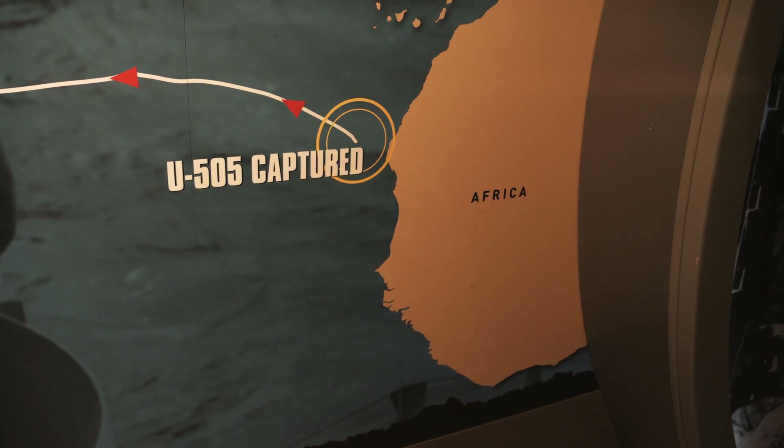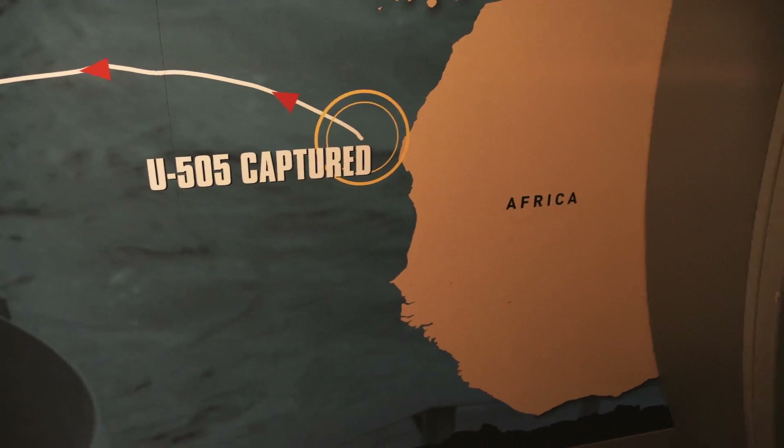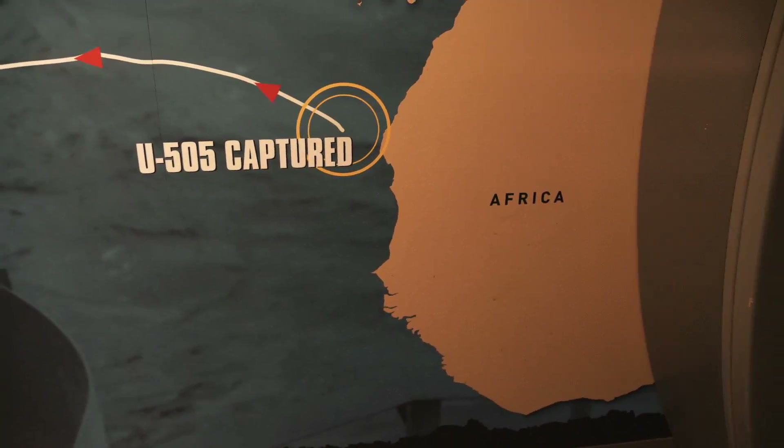Right there, off the coast of Africa, is where the U-505 was captured. Pretty amazing — and then hauled all the way across to our side of the ocean.